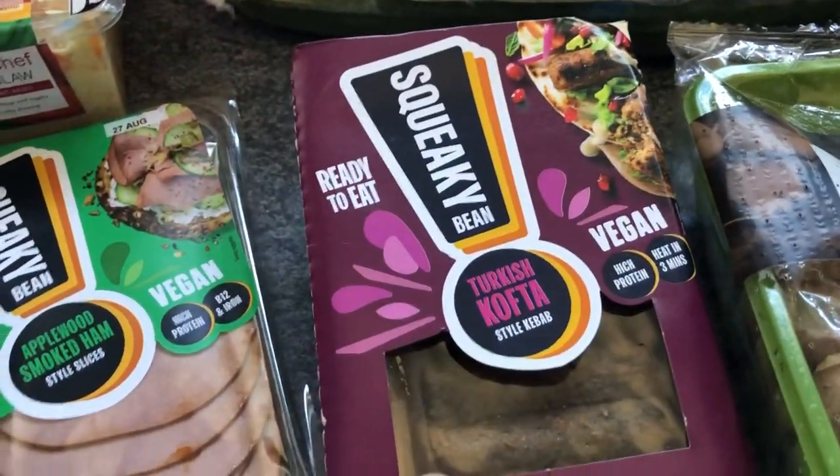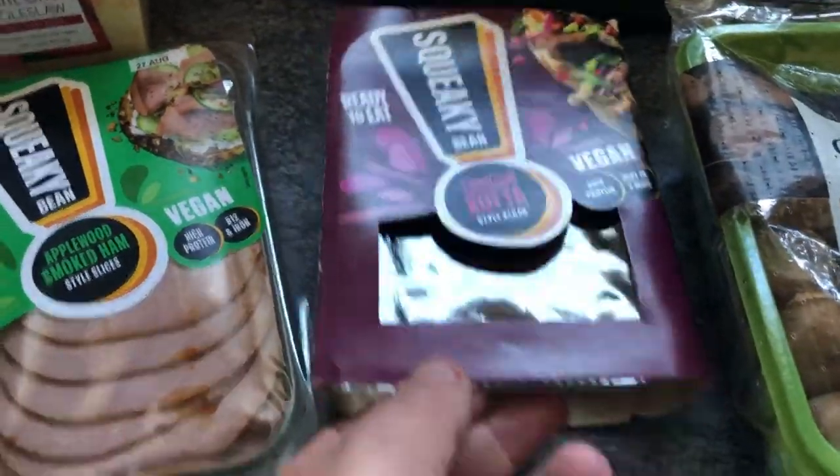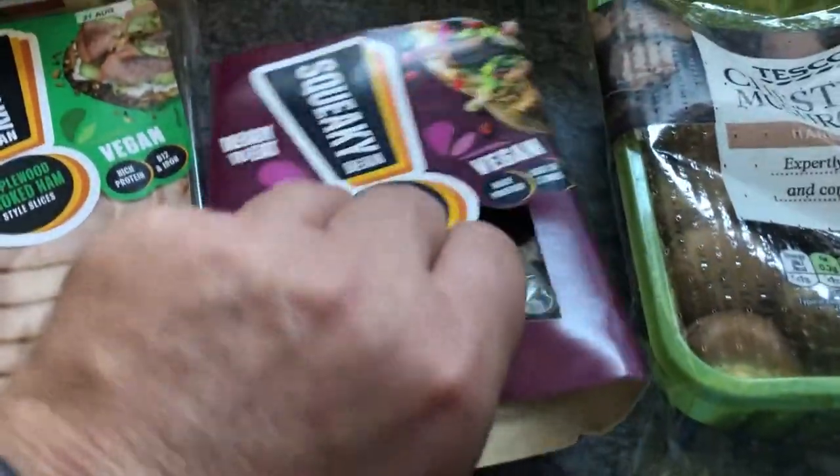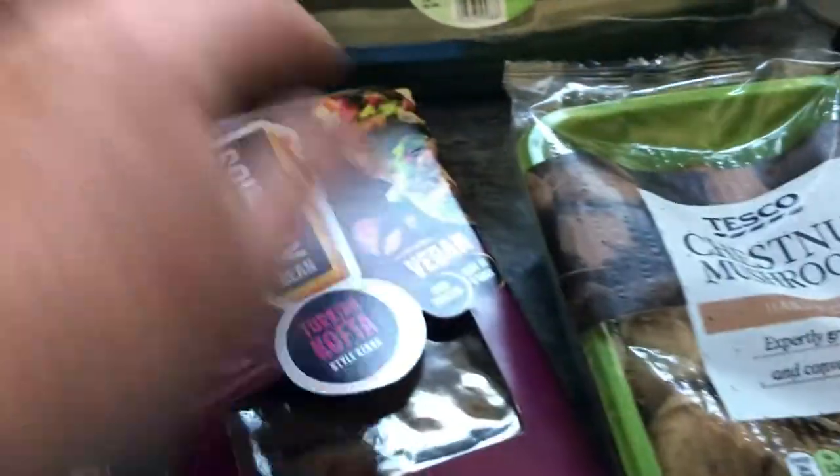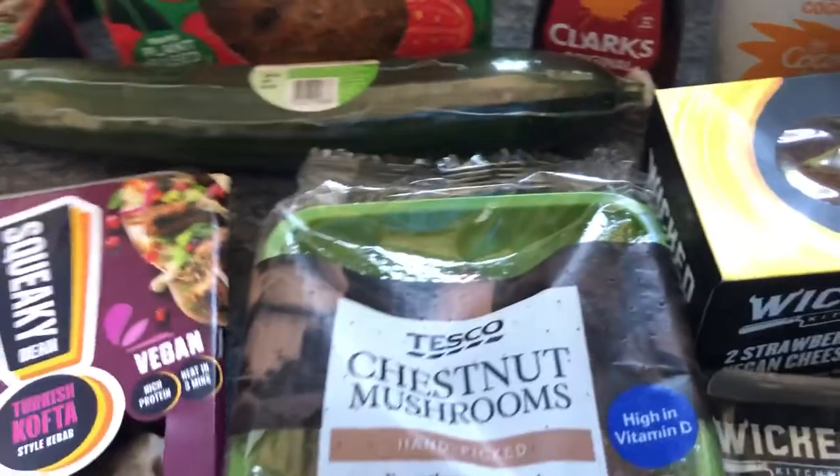I've got some of the Squeaky Bean Turkish koftas — they were £2.00. They look quite good, I had a quick peek to get the light. I've got some pitas in the freezer, so I might as well do some salad and do some koftas. They were on offer at £2.00.